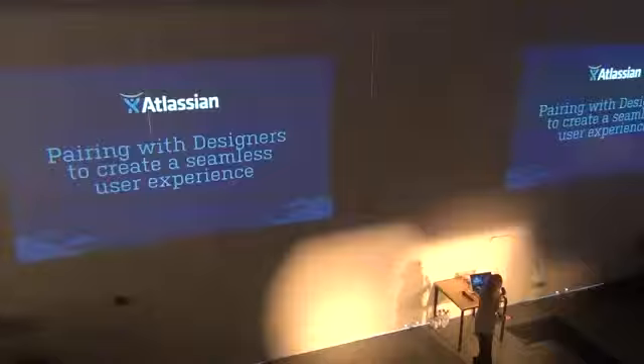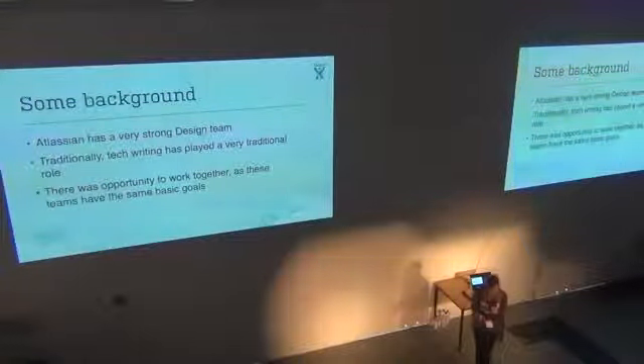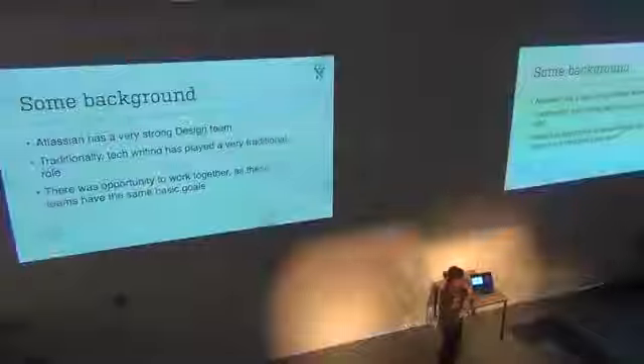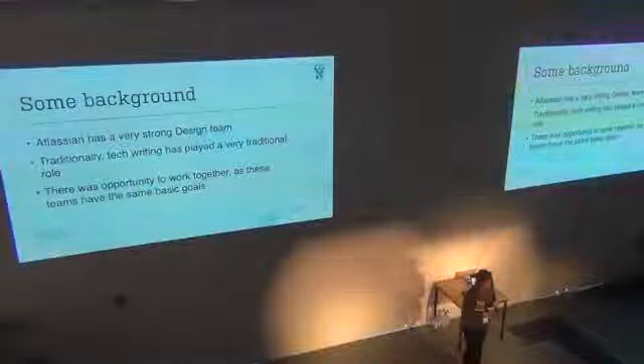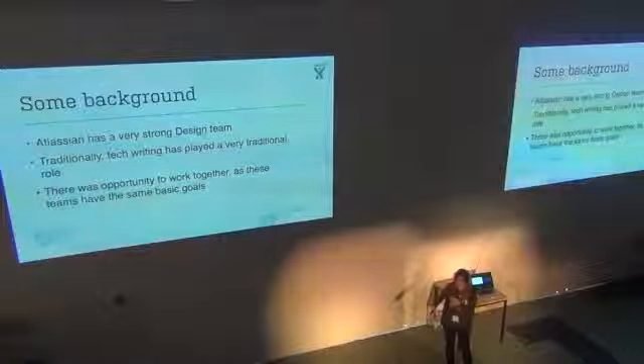Our design team at Atlassian has grown quite a bit. When I started at Atlassian about two years ago, we had maybe five designers or so, and today we have probably closer to 30. This is because Atlassian overall has really started focusing on improving our user experience and products.